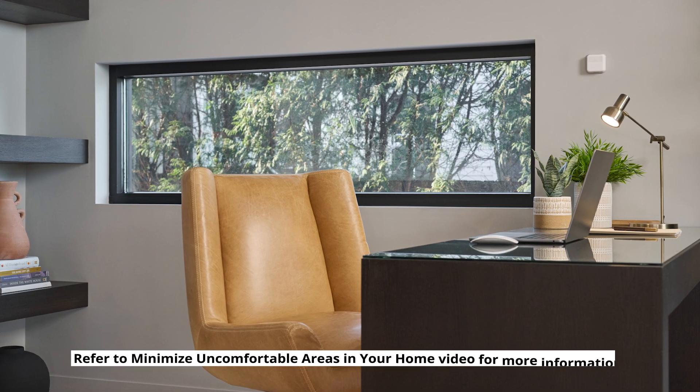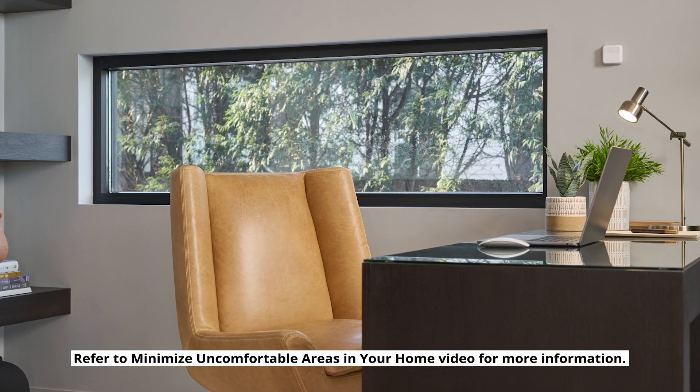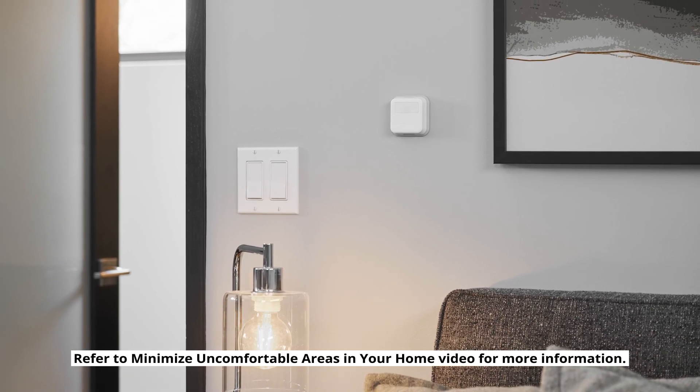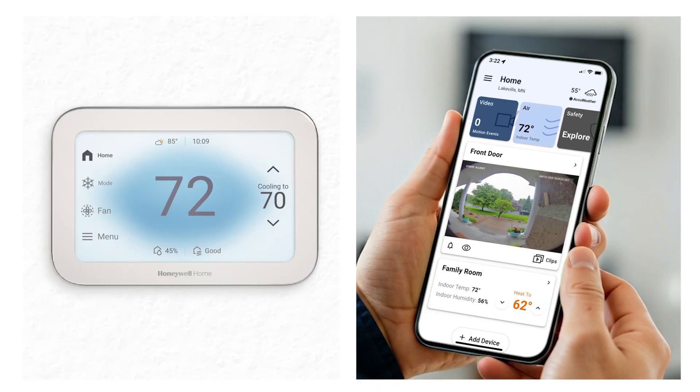No matter the consistency of your schedule, if you experience uneven temperatures in certain areas of your home, using wireless indoor sensors along with priority settings can help make you more comfortable. We'll cover using sensors with both scheduling and auto away. Before setting up these features, ensure your thermostat is configured and registered to your FirstAlert app account.